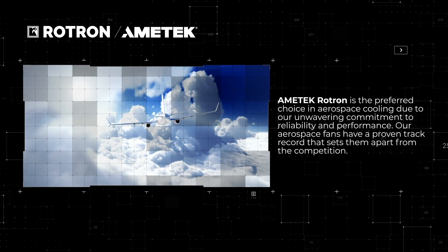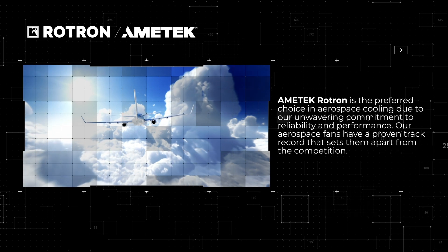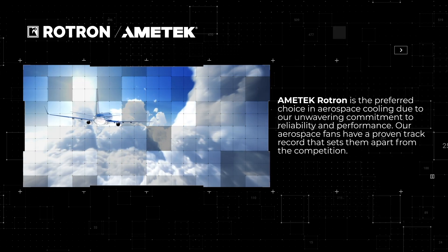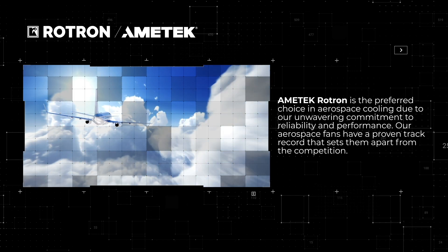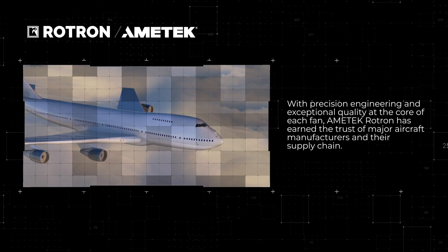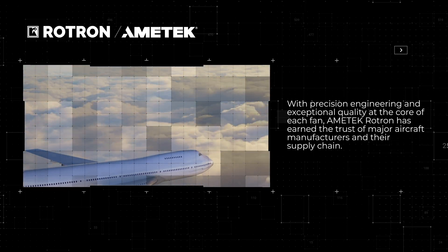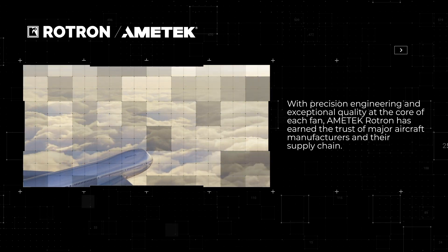Amatec Roadtron is the preferred choice in aerospace cooling due to our unwavering commitment to reliability and performance. Our aerospace fans have a proven track record that sets them apart from the competition. With precision engineering and exceptional quality at the core of each fan, Amatec Roadtron has earned the trust of major aircraft manufacturers and their supply chain.